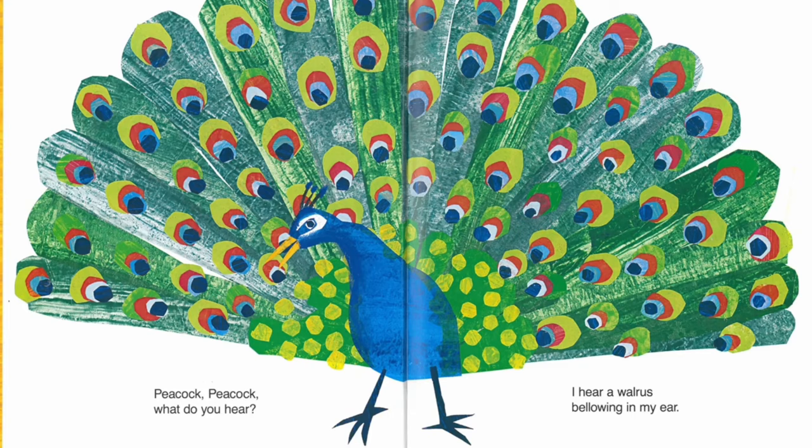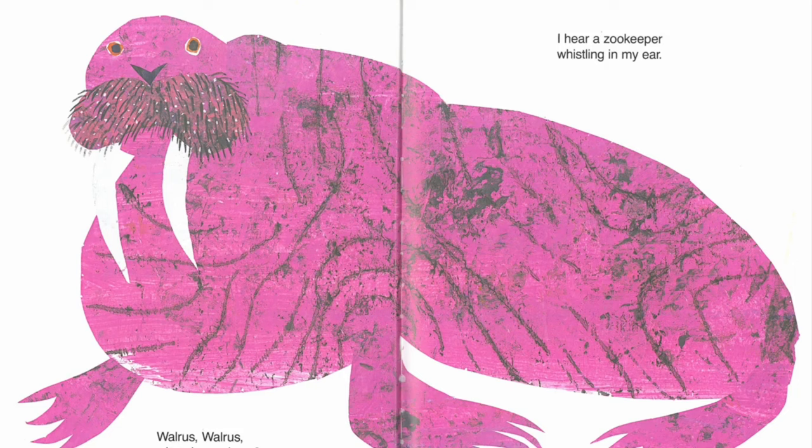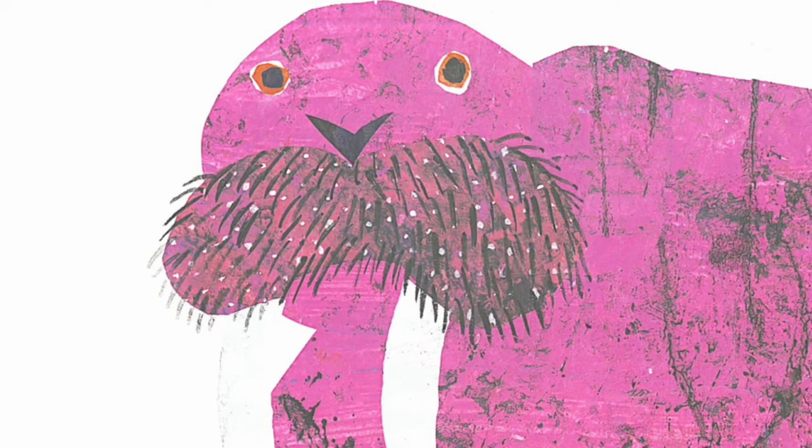Peacock, peacock, what do you hear? I hear a walrus bellowing in my ear. Walrus, walrus, what do you hear? I hear a zookeeper whistling in my ear.